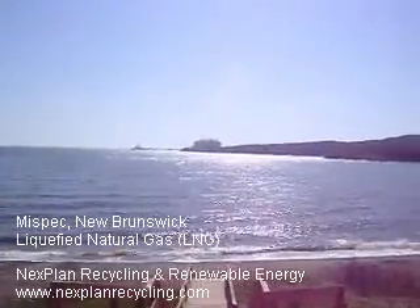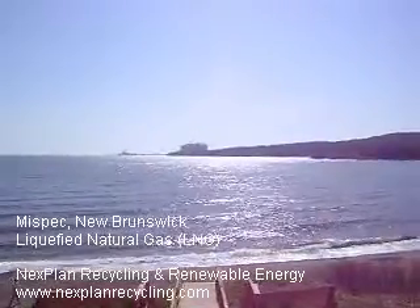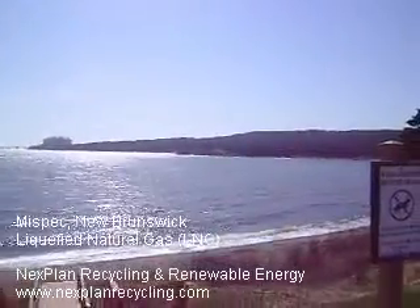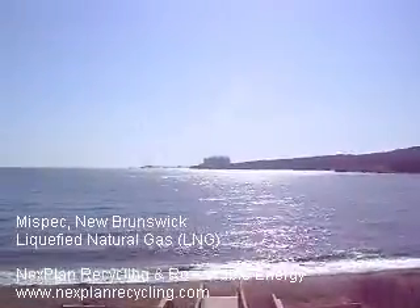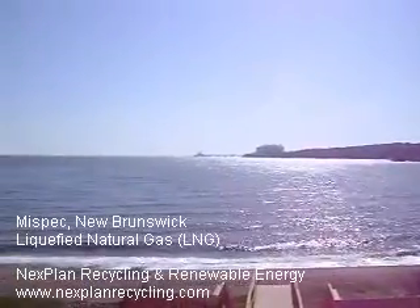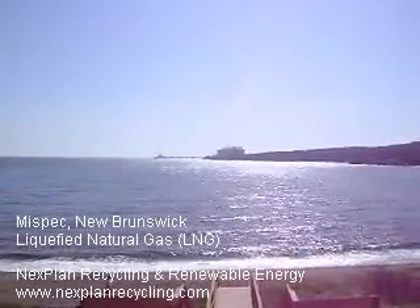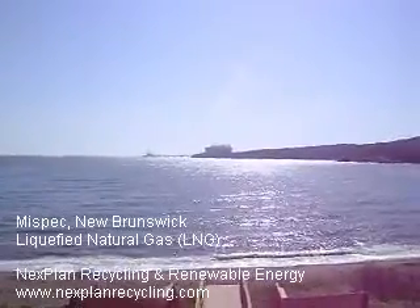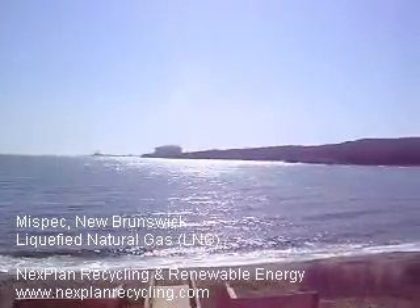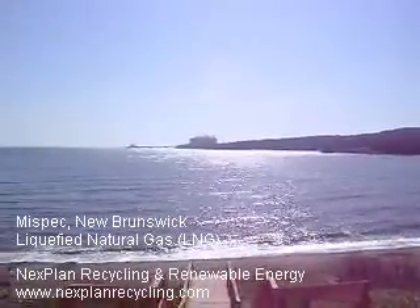Here we are at Mesapeake Park on the shores of the Bay of Fundy outside of St. John, New Brunswick. Overlooking in the distance is the liquefied natural gas plant that was recently constructed and completed. It carries a pipeline all the way through a lot of the city of St. John, even through Rockwood Park, right through to the border of the U.S. state of Maine.